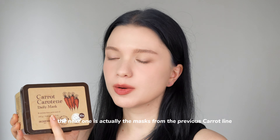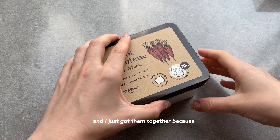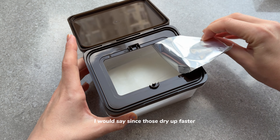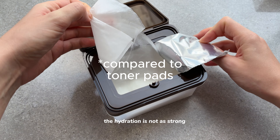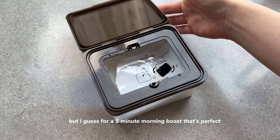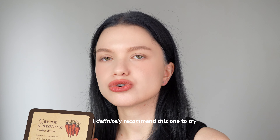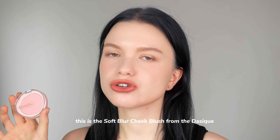The next one is the Carrot Carotene Daily Mask from Skinfood — I got them together since the pads got so much hype. It's actually very good. Since sheet masks dry up faster, the hydration is not as strong, but for a five-minute morning boost that's perfect. This is also very good if you're into those kind of daily masks — I definitely recommend trying it.